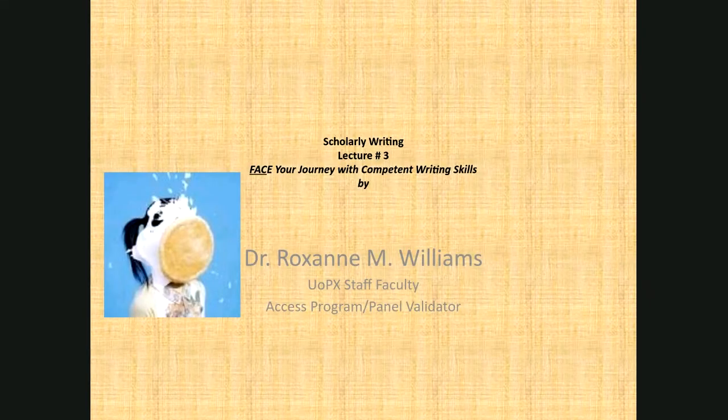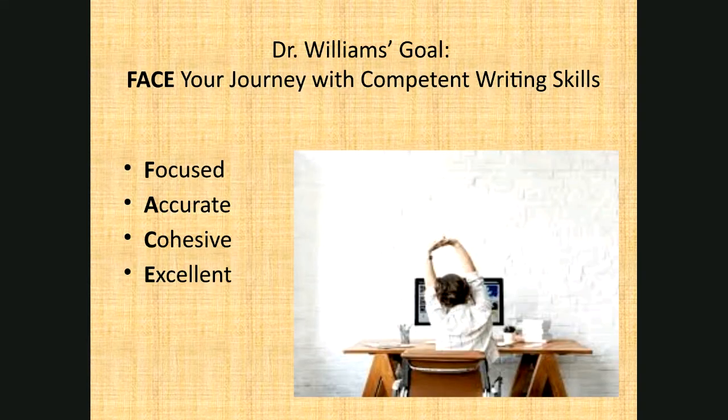Everyone, this is lecture number three in a series on scholarly writing. The title of our series has been 'Face Your Journey with Competent Writing Skills' by Dr. Roxanne M. Williams. We're going to spend just a little bit of time reviewing what we had talked about in the previous sessions, and if you're a listener today who has never listened to the first two sessions, I would encourage you to do so because one session does build upon the next.